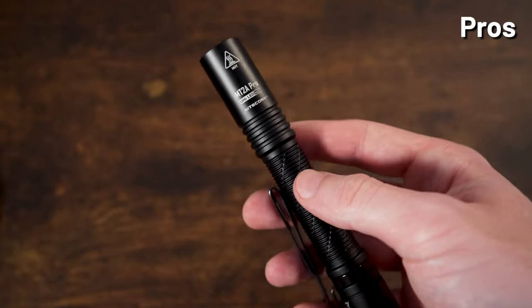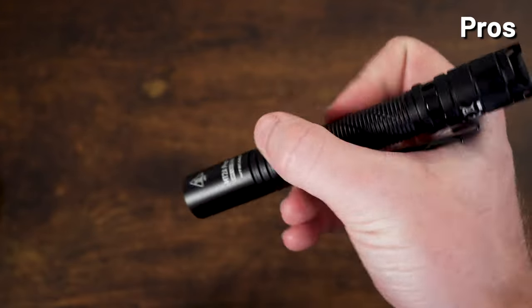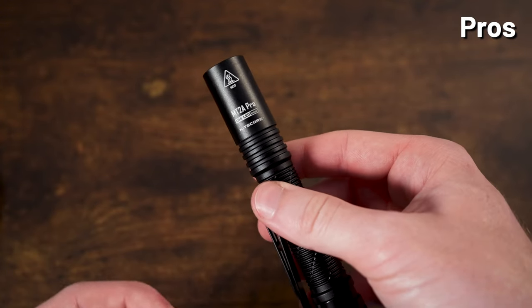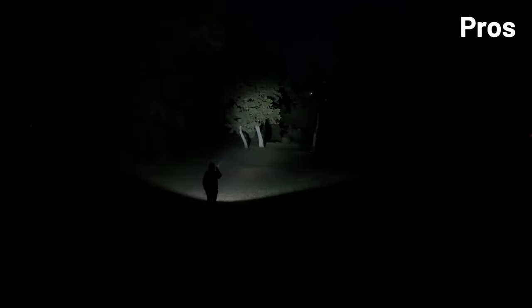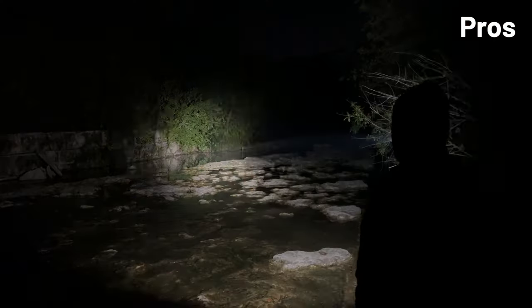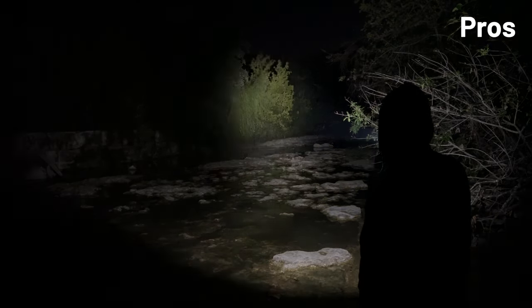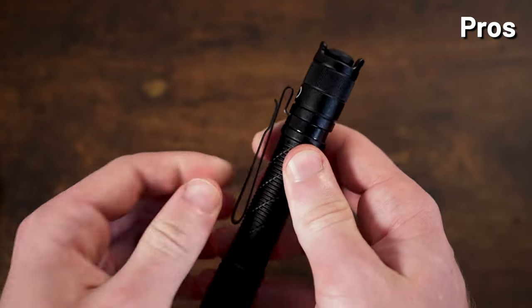The MT2A Pro is a very compact pen light — it fits in your hand like an actual pen. It feels like the middle ground between the compactness and simple operation of the Tini 2 and the very bright outputs and slightly bulkier size of the EDC27. It has very nice outputs and pretty good run times thanks to the UHI 20 LED, and it is AA compatible while also coming included with a lithium-ion cell, making it a very good deal. It includes a titanium two-way clip, which is always nice to have.